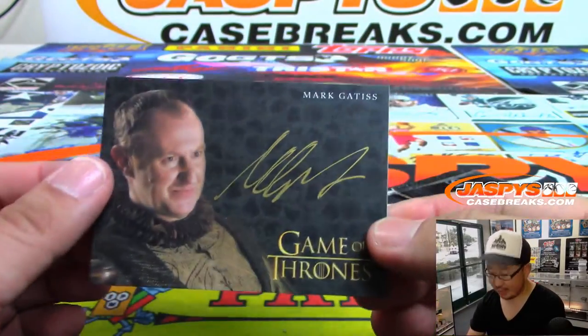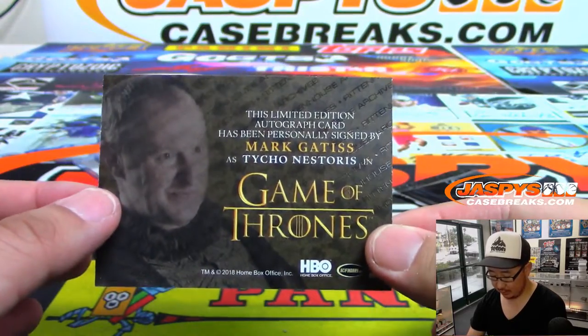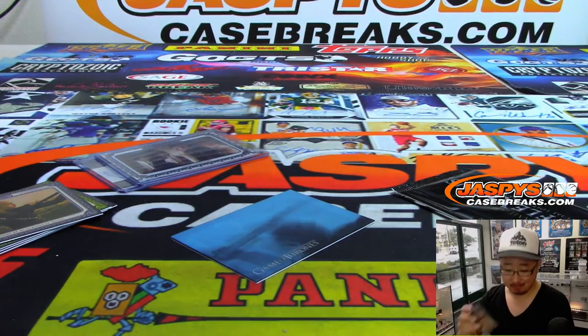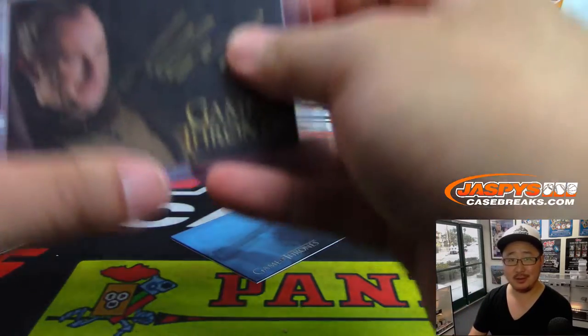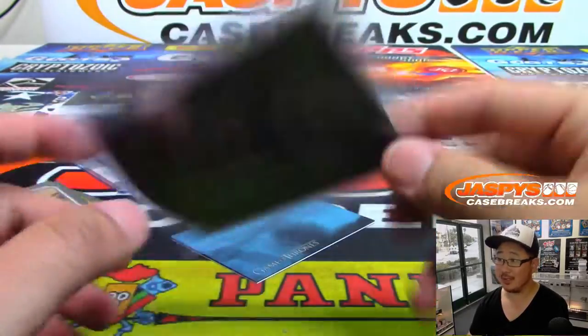Next autograph is Mark Gattis, who played Tycho Nestoris. I know Mark Gattis though — he played Mycroft, I think, in BBC's Sherlock with Benedict Cumberbatch. I think he's in this too.